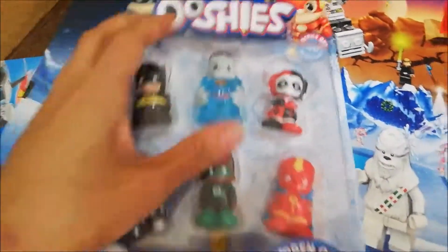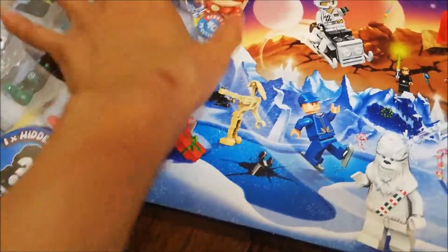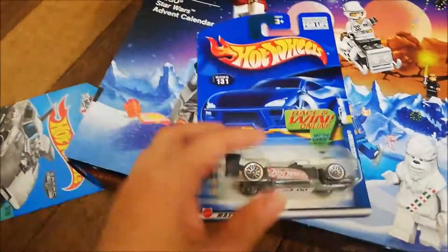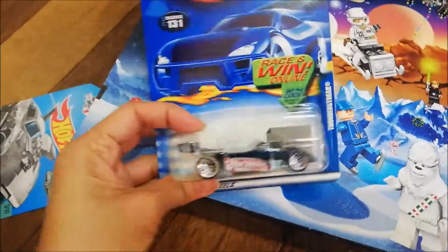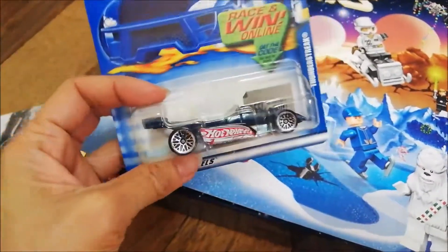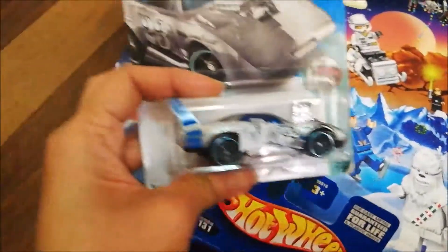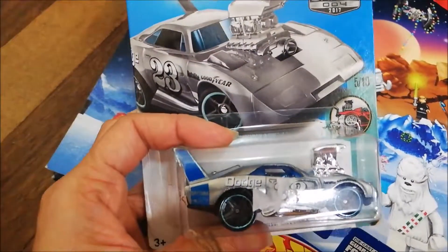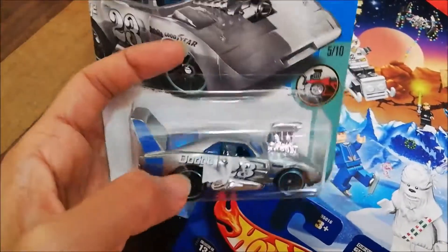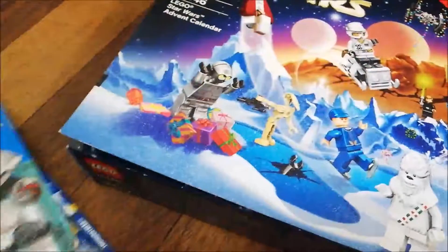Isaac, can you open the Ushis? So while Isaac's doing that, I'm gonna show you what he got today. This is Thunder Streak — this is an old Hot Wheels model. And this one as well — this is 2017, this is the Dodge Charger Daytona Tuned, and it's silver.